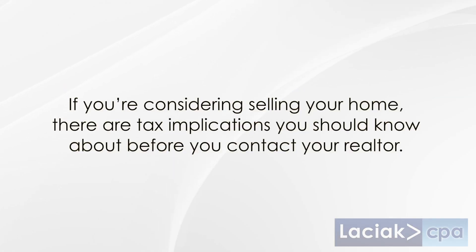Hi, I'm Christine Dabu, a senior accountant at Leshek Accountancy Group. If you're considering selling your home, there are tax implications you should know about before you contact your realtor.